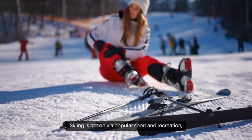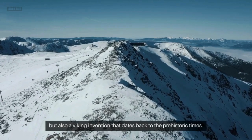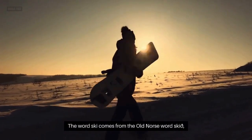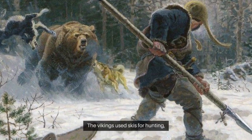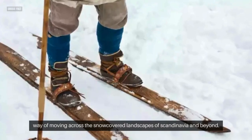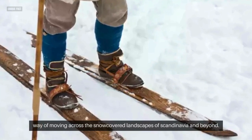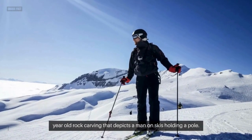Skiing. Skiing is not only a popular sport and recreation, but also a Viking invention that dates back to prehistoric times. The word ski comes from the Old Norse word ski, which means a split piece of wood. The Vikings used skis for hunting, traveling, and warfare, as they provided a fast and efficient way of moving across the snow-covered landscapes of Scandinavia and beyond. The oldest evidence of skiing in Norway is a 4,000-year-old rock carving that depicts a man on skis holding a pole.